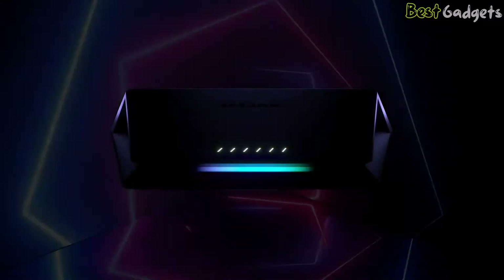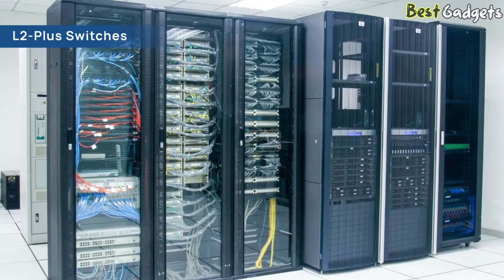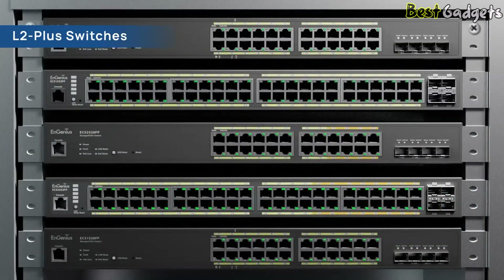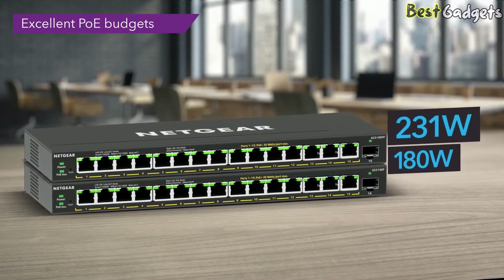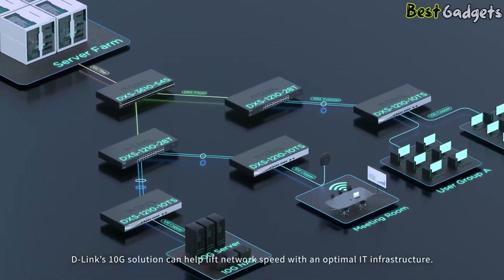Designed with cutting-edge technology, our switches offer high-speed Ethernet connections with multiple ports, allowing you to expand your network effortlessly. With features like VLAN support, QoS prioritization, and advanced security protocols, our switches ensure optimal data transmission, network segmentation, and protection against unauthorized access.